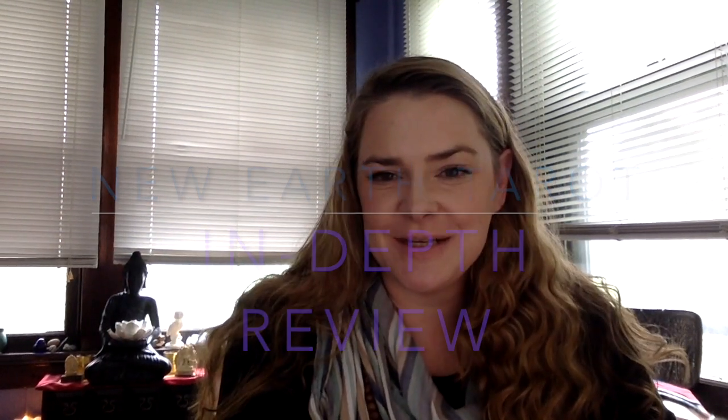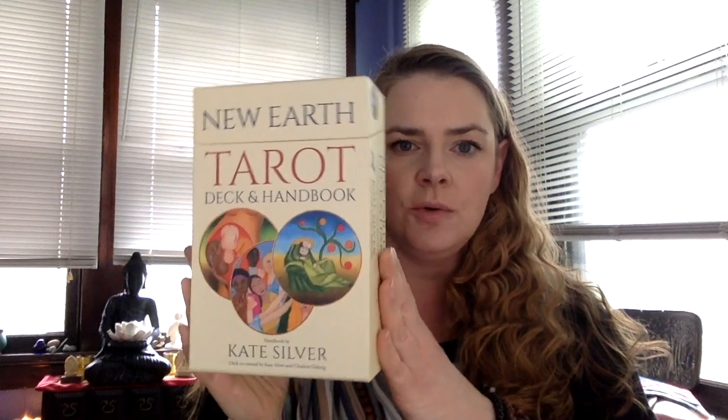Hi everyone, it's Natalie here. It's a cold, rainy day in May — that's St. Louis. I'm here today to do a walkthrough, a walk and talk for today about the New Earth Tarot deck and handbook.